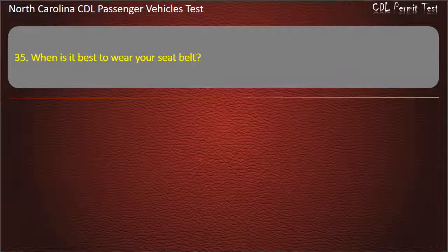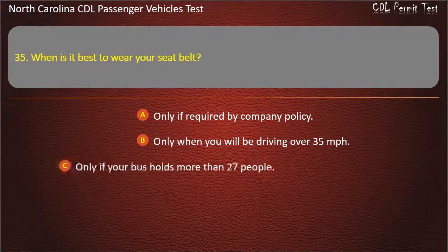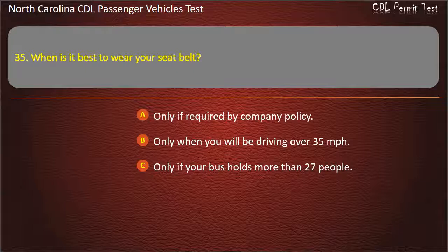Question 35: When is it best to wear your seat belt? Only if required by company policy. Only when you will be driving over 35 miles per hour. Only if your bus holds more than 27 people. Answer: Always.